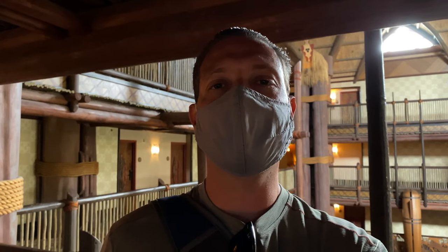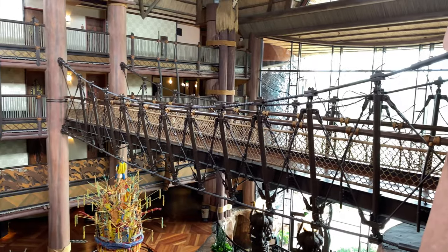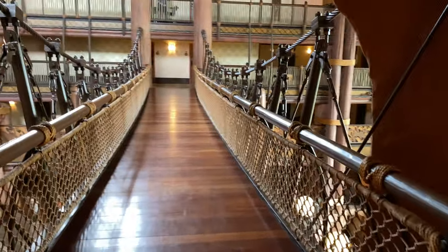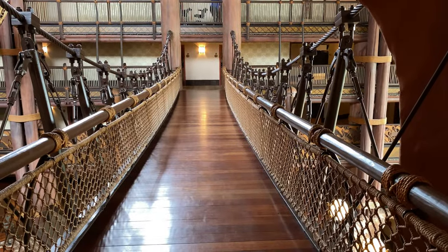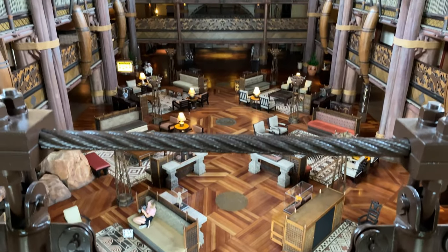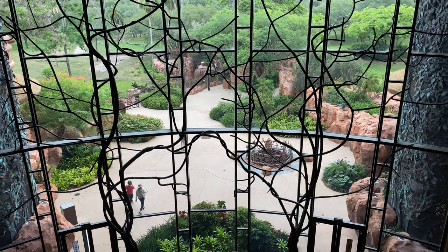Now let's go check out that suspension bridge. We're walking down the hallway and making a left just around the corner, coming up to the suspension bridge. Here it is — and here's a view of the lobby from the suspension bridge. Just outside is the Arusha Overlook, but we'll go check that out in a moment.